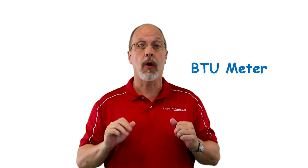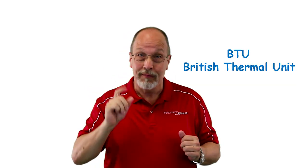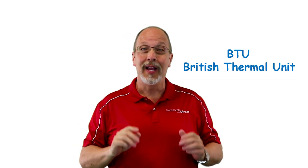This is also referred to as a BTU meter or heat meter, and it measures heat energy generated by a source or transferred to a load depending on heating or cooling demands. This energy measurement unit is called BTU — British thermal unit. A BTU equals the amount of heat energy it takes to raise the temperature of one pound of water by one degree Fahrenheit at sea level.